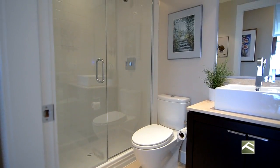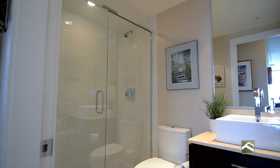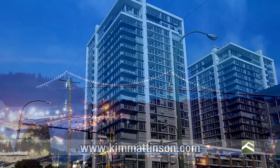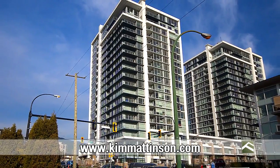I would love to be your Realtor. Please contact Kim Mattinson, Prudential Sussex Realty at 778-895-4542.